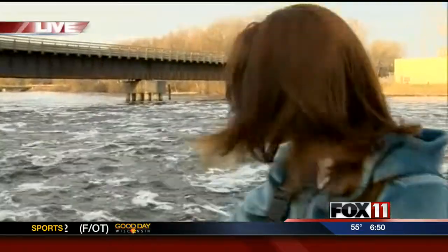And now it is time to check back in with Angela Kelly. She's live at the Shawano Dam for the annual sturgeon spawn. Hi, Pete and Rachel. I want you to take a look.